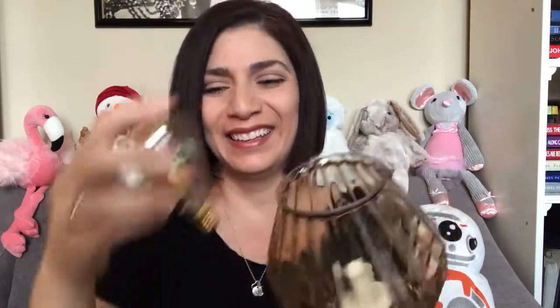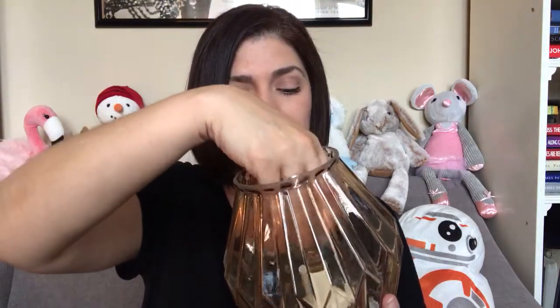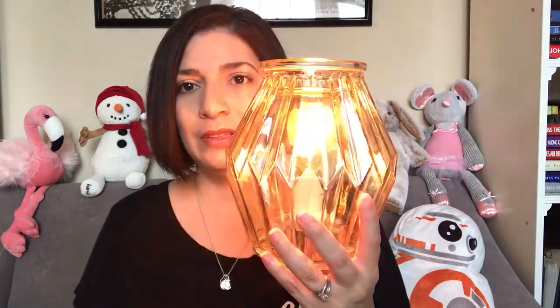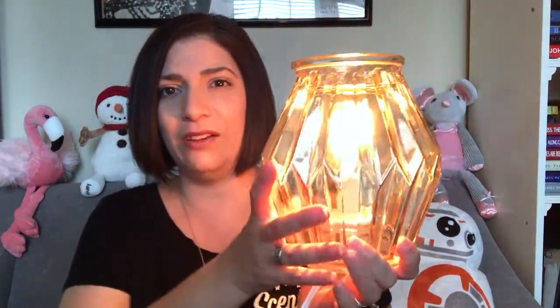It uses the Edison bulb, which is a taller bulb that we use in some of our warmers like Parlor, and it actually matches the warmer. This warmer is gorgeous, and as you can expect it puts out a ton of light, so this would be great in a dining room, an entryway, or a living room.